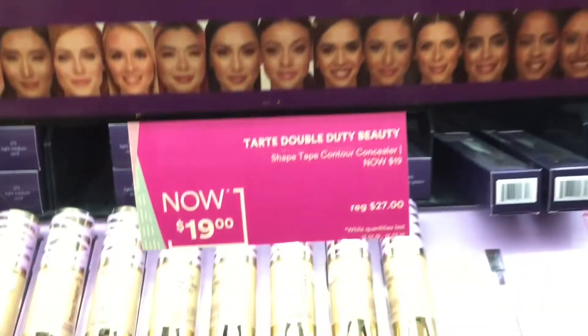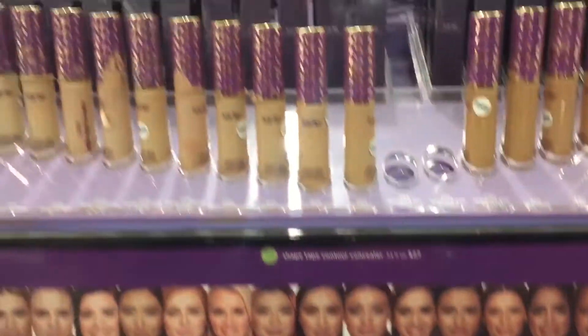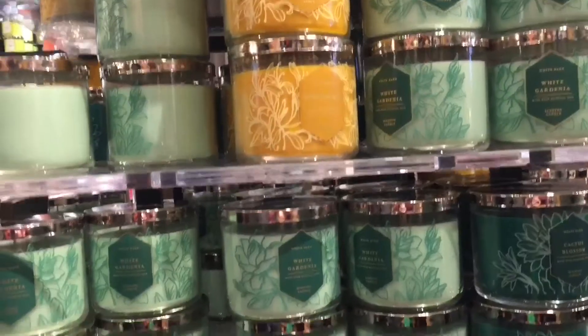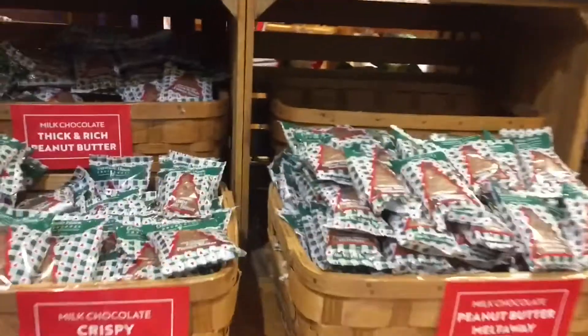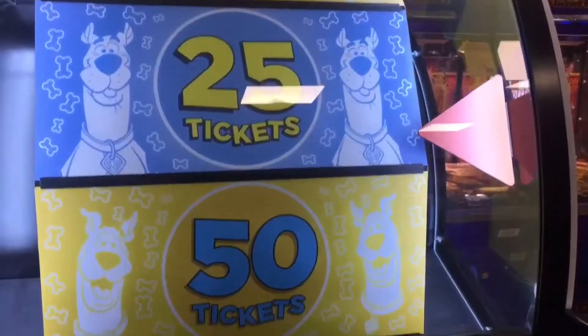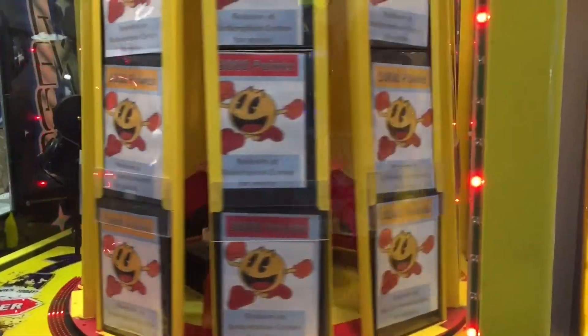This is a good deal because these are only $19 right now, and I feel like they never go on sale. This bag is heavy and there's only two candles in it and a lotion. We're at Macy's right now.